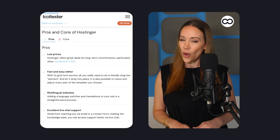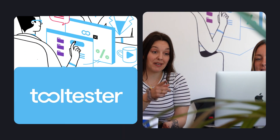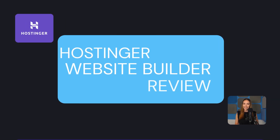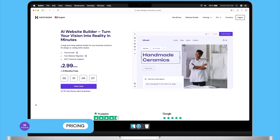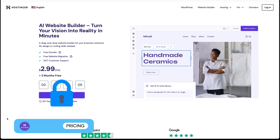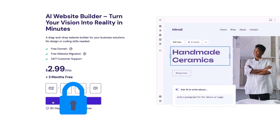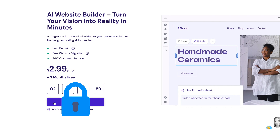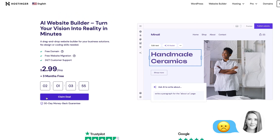In this video, we'll go over Hostinger Website Builder's pros and cons. One thing to note from the start is that you'll need to sign up for a paid plan before you can use Hostinger, unlike other website builders which usually let you try out their platform before committing. So it's a shame that Hostinger doesn't do the same. This may change in the future, though.